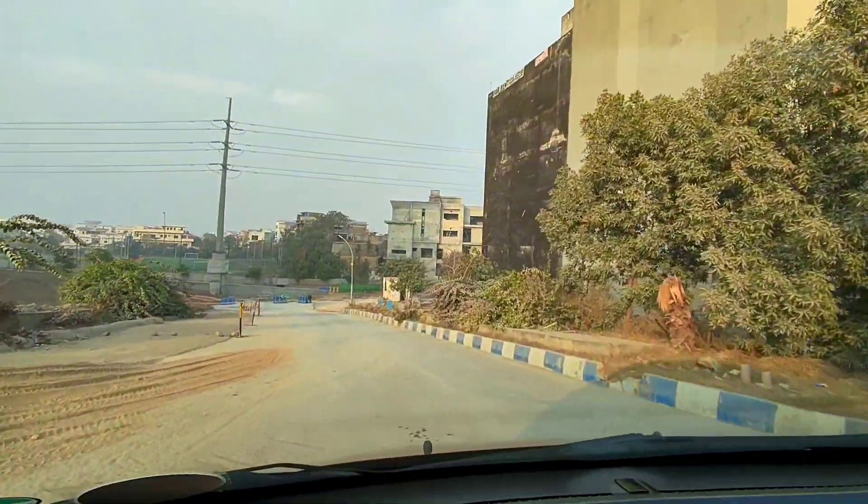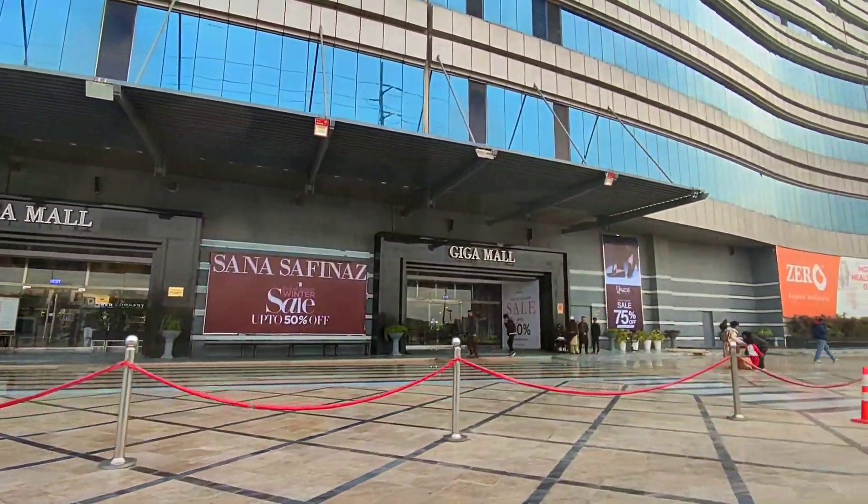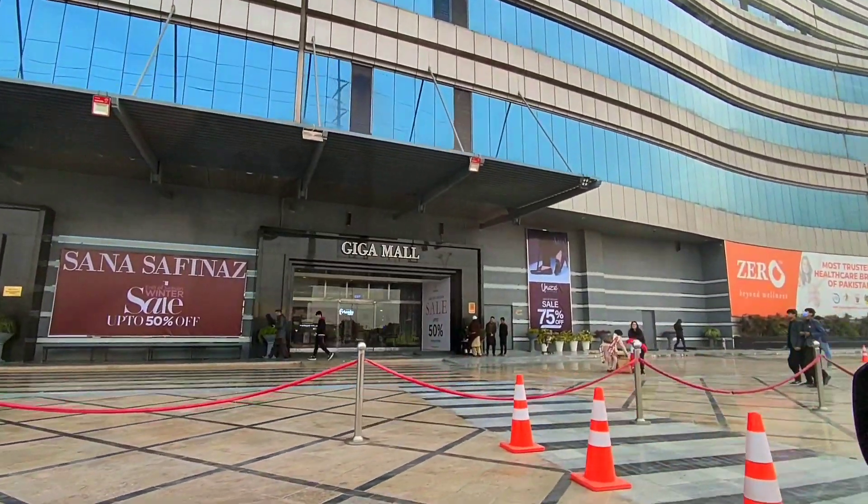It's a bumpy ride — they're still fixing the pothole that's there. And there's the back entrance. This is where you can walk in through, but we need to go to the underground parking first.